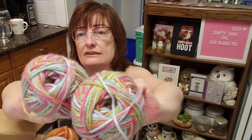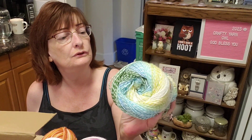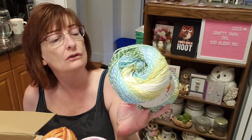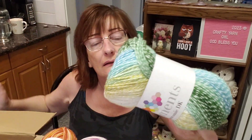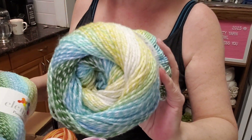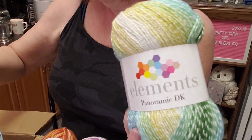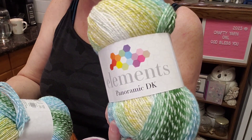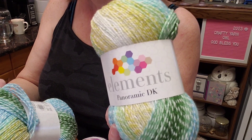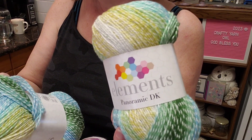Nice combination of colors! I don't think there's any yarn color I really don't like. All right — green, light blue, kind of yellow, white. There are two of these. These are Elements Panoramic DK.